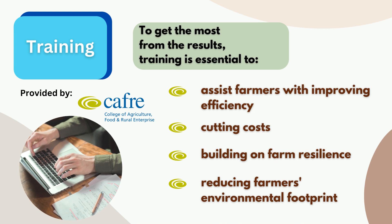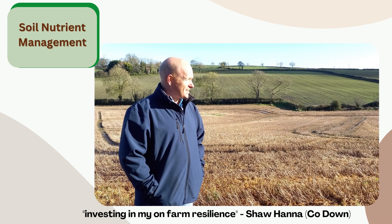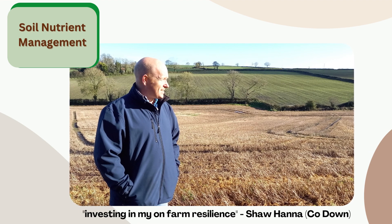to cutting costs, to building on-farm resilience, and reducing farmers' environmental footprint. Soil nutrient management is about investing in your on-farm resilience.